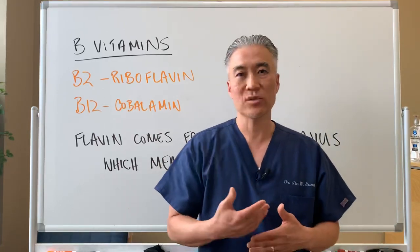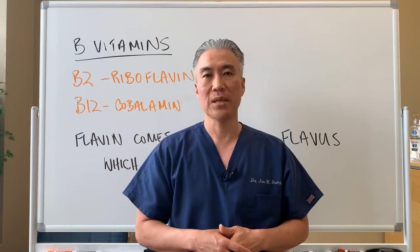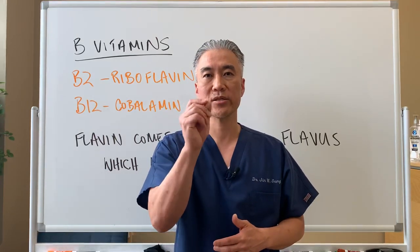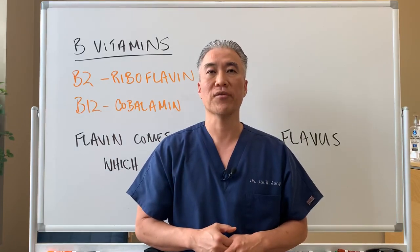But in general, that is why the color of your urine is yellow. My name is Dr. Jin Sung, where clinical excellence meets excellent results. We'll see you guys next week on the healthy side. Have an awesome day.